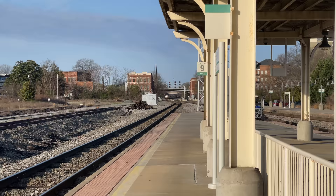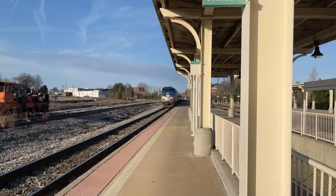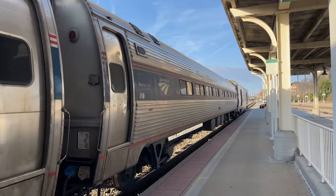A pair of headlights appear in the distance, and Amtrak Carolinian No. 80 pulls in, led by P42 DC No. 10. The brakes squeal as our train comes to a stop, and we can climb aboard.